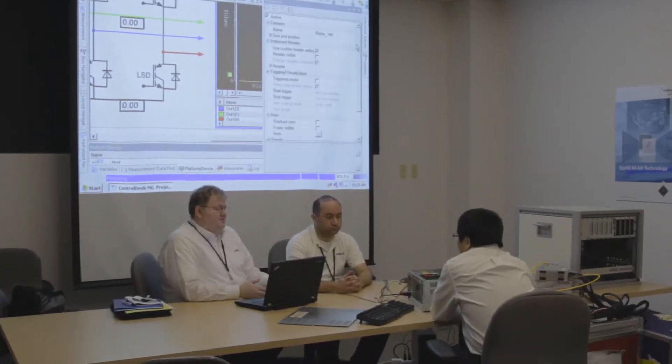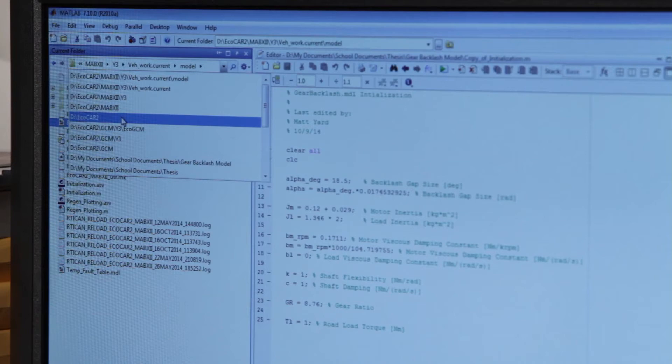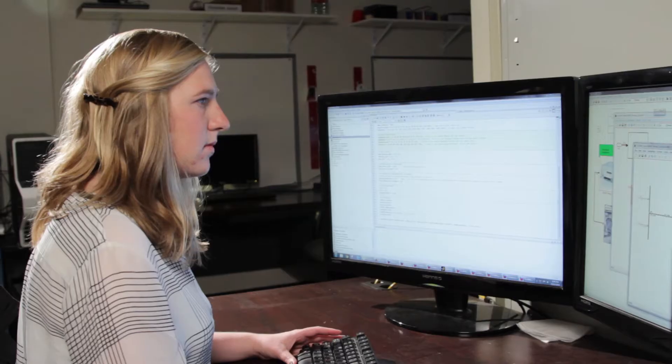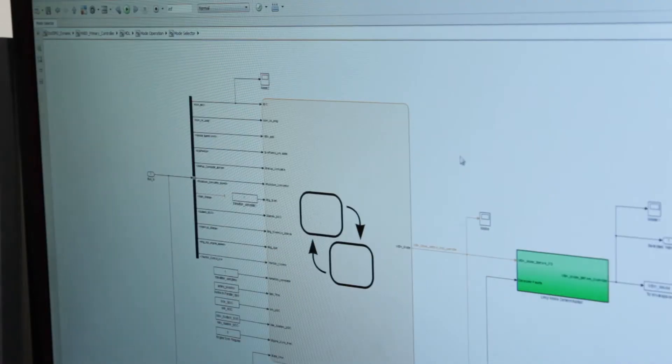They'll be using this model both in software-in-the-loop and hardware-in-the-loop in order to validate the vehicle, and developing test cases to ensure the controls team's supervisory control strategy operates properly. By developing these virtual vehicles, you provide a method to ensure that all the developed control algorithms and functionality put into this real-life vehicle is safe and operates properly.